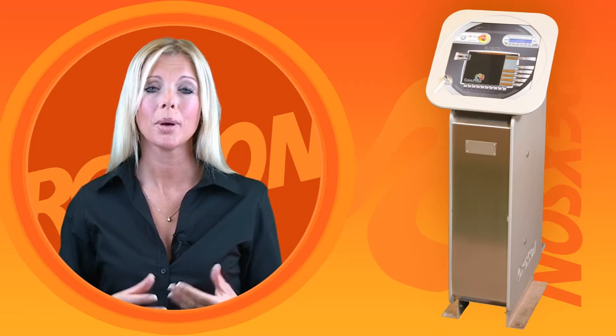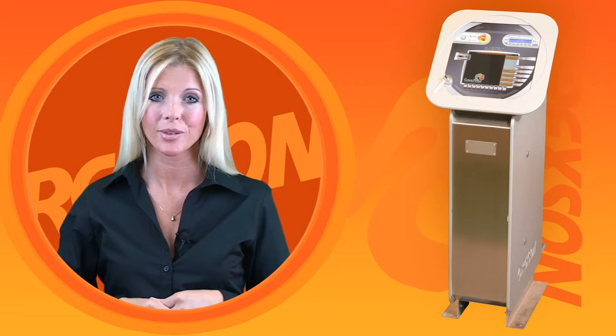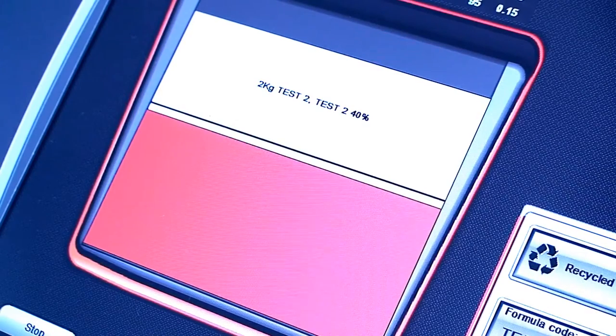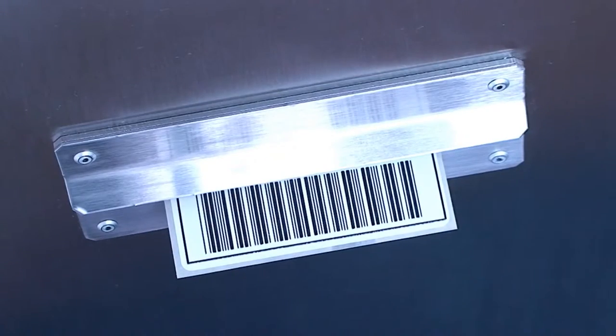Based on the same philosophy as an ATM cash dispenser, the colour point intuitively guides operators through the required processes with only the most basic training needed. Operators will have an ID key which activates the system to the correct access level, allowing the user to perform only the permitted functions whilst also tracking their actions.